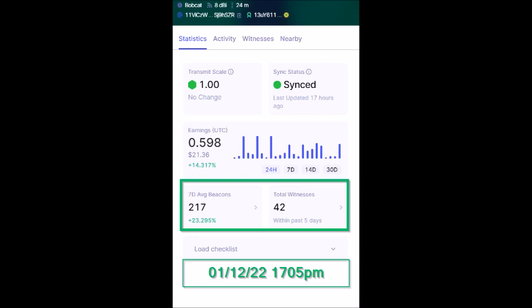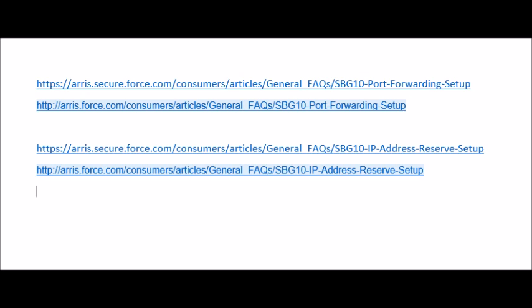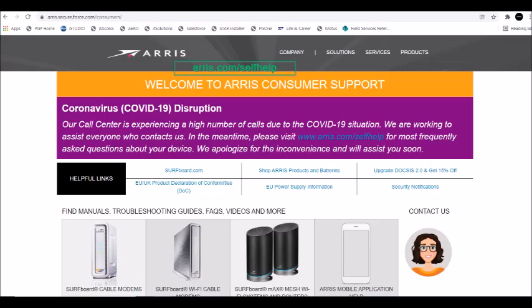I will also add links in the description below where you can see written tutorials of the two processes I demonstrated with the Aris modem router. On the screen is the number you can call to contact Spectrum if you need help. If you need to contact Aris, chatting online with them may be better than calling — when I called, I waited over 45 minutes to talk to a rep. To chat with an Aris rep, go to aris.com/self-help and tap the chat icon on the right side of the page.